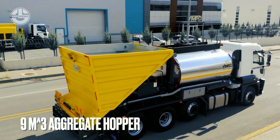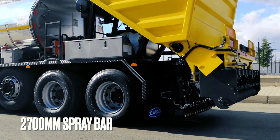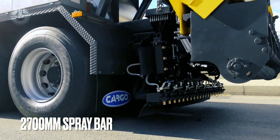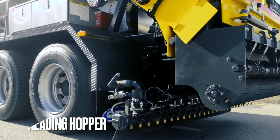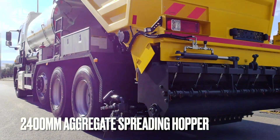The emulsion tank is 8 cubic meters in volume, while the aggregate hopper is 9 cubic meters. The spray bar system is 27,000 millimeters wide. The aggregate spreader hopper is 24,000 millimeters. The machine features two sliding mechanisms.